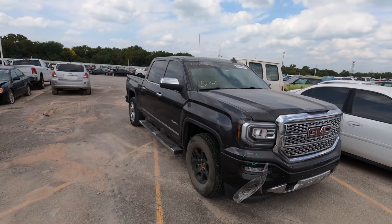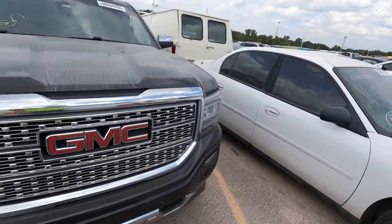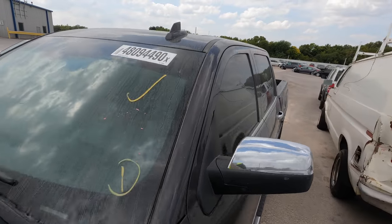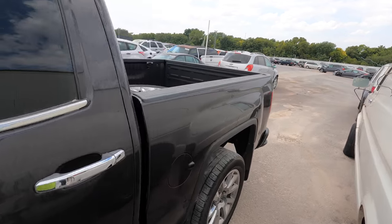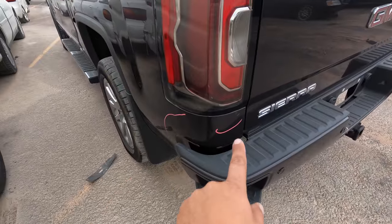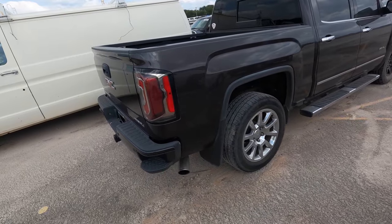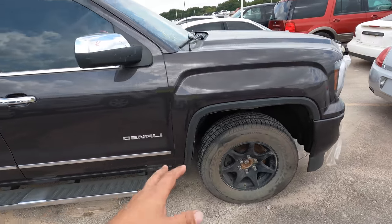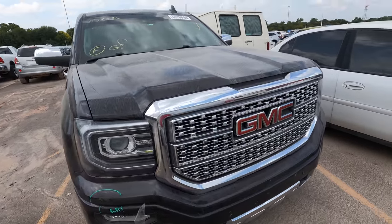We're jumping in today with a GMC Denali. This is a fairly new truck — a 2016 — and I honestly can't remember what the damage is. I'm going to guess it was rear-ended. It has 77,000 miles on the odometer. This side looks relatively good, but we have a wheel back there. Any GM product that says Denali on it is money.